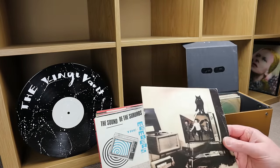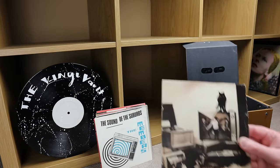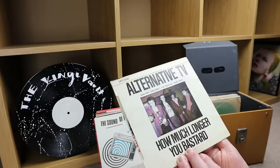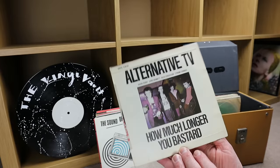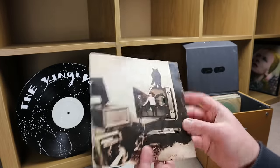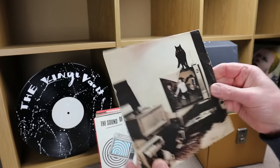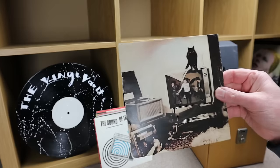I don't know if I've got many punk fans watching my channel, but as you know I pick up all sorts as they become available. Next is Alternative TV — I'm not going to read the title because there's a little bit of a rude word there, but it does have a picture sleeve.